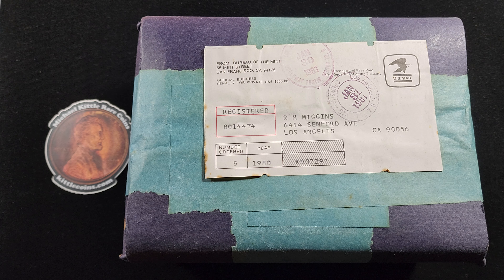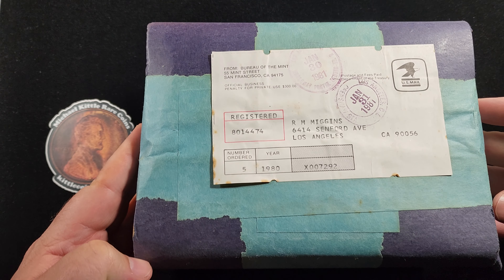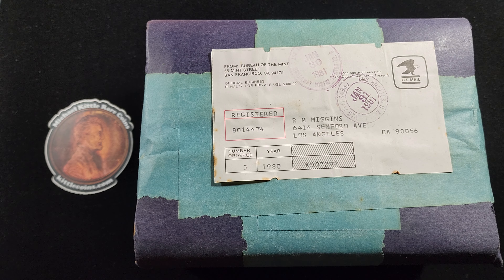I've seen similar boxes just like this that have been opened up containing proof sets or mint sets from this era, and that's how they were shipped out — in these blue boxes with blue tape all around. This one's still sealed and was sent to a buyer here in Southern California. Not sure if that person's still around.